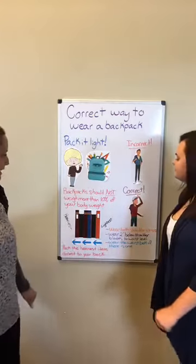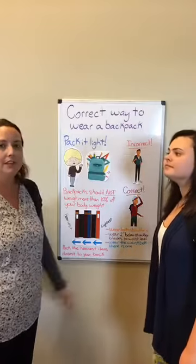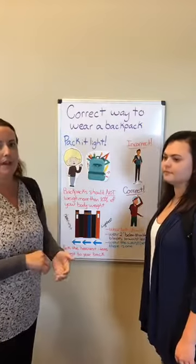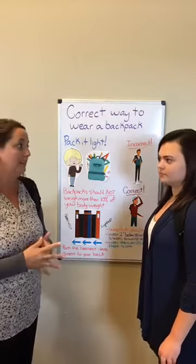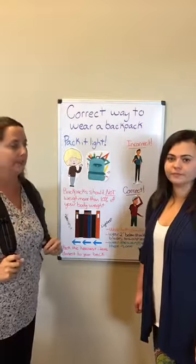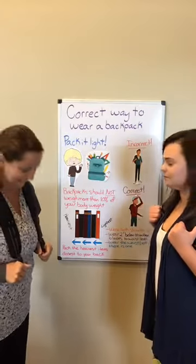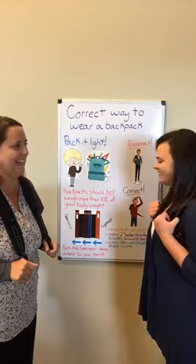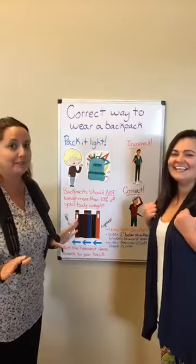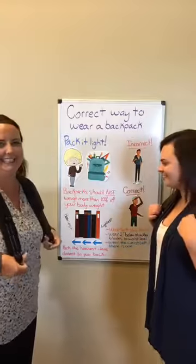Backpacks should not weigh more than ten percent of your child's body weight. We really do recommend that you weigh your kid and you weigh your kid's backpack, because that really is the only way to know how much they've got in there. It's ten percent — you'll be able to do it. I use a calculator, so I can help you with that.